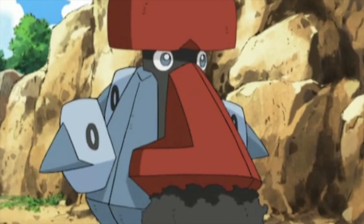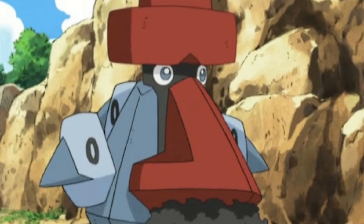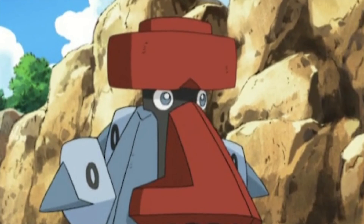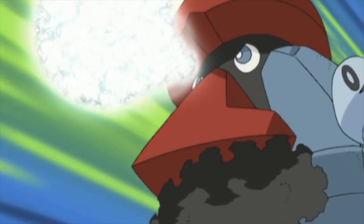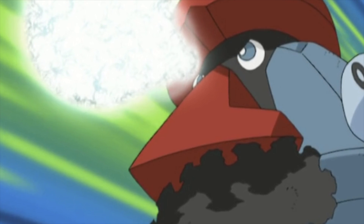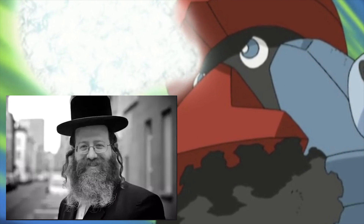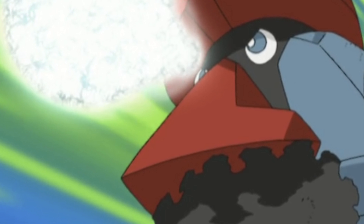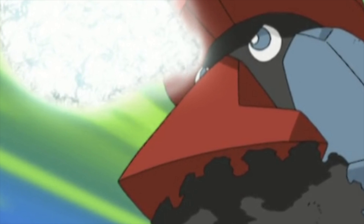This next one is a rather interesting one, and that would have to do with Probopass. While Probopass and its pre-evolution Nosepass are known for being based on the heads of Easter Island, it seems like Probopass has another inspiration to its design that may or may not be intentional. Probopass actually has several distinct similarities to the stereotypical look of a Jewish person — it's got the big hat, the big nose, and the mustache. There's no mention of Jewish inspiration on Probopass's Bulbapedia page, but either way, it's kind of an interesting detail.